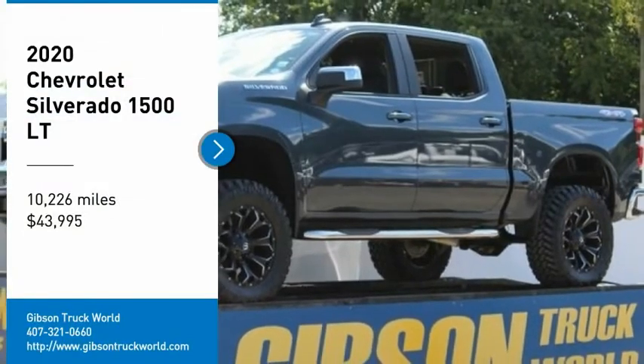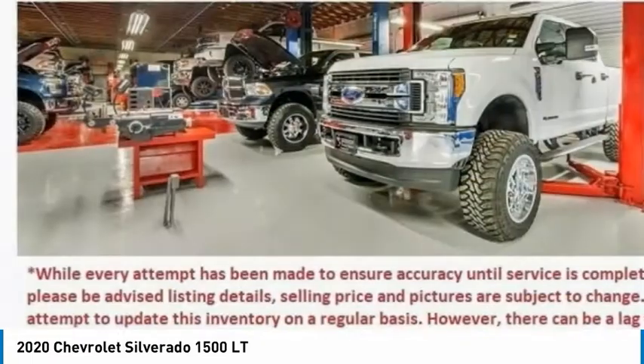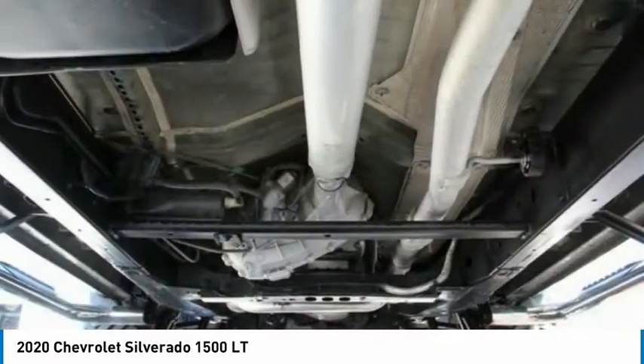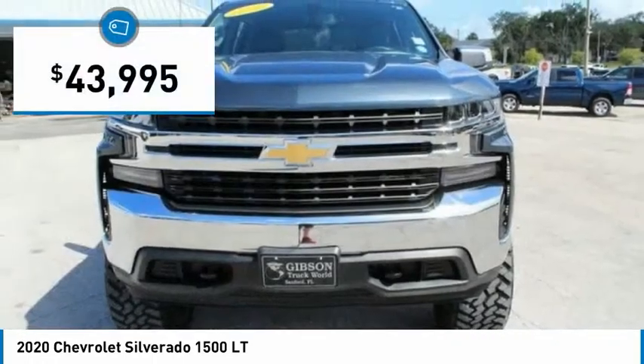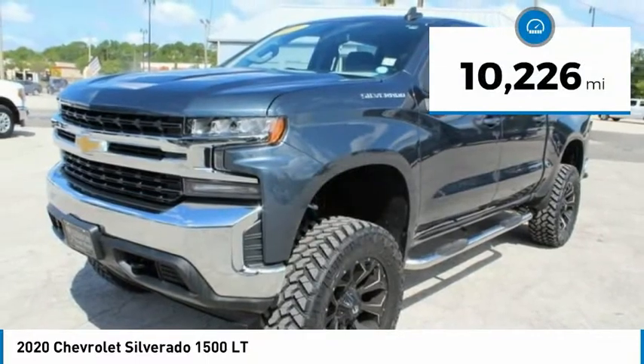Stop by and take a look at the 2020 Silverado 1500. The Chevy Silverado 1500 has the lowest cost of ownership of any full-size pickup and is priced below $45,000. This vehicle has less than 15,000 miles.